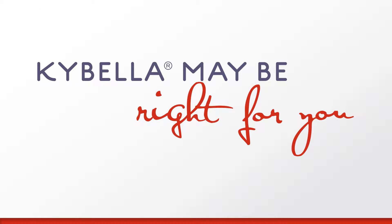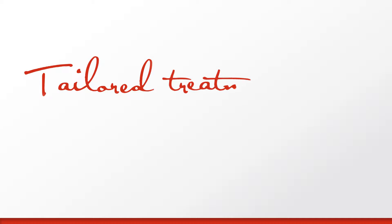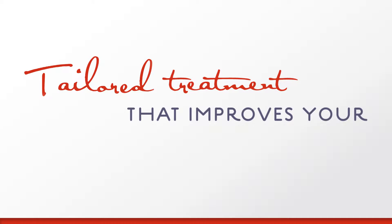If you're one of the many people bothered by submental fullness, ask your doctor if Kybella is right for you. Kybella is a series of injectable treatments tailored by you and your doctor to gradually improve your chin profile. Up to six sessions spaced at least one month apart may be needed.